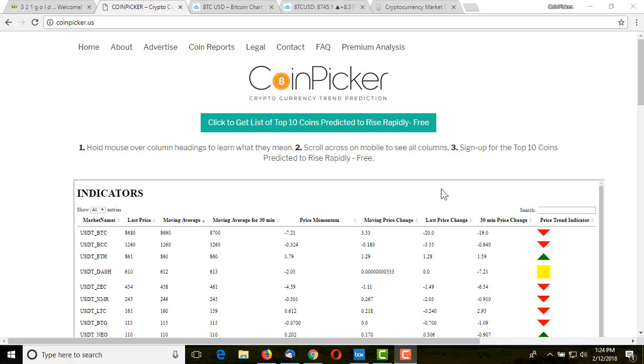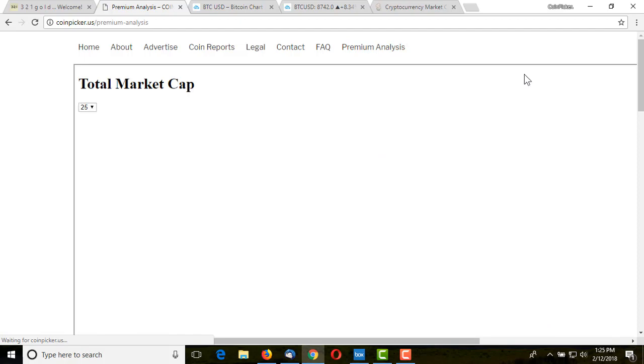The first thing you do is go to CoinPicker.us and click on Premium Analysis. If you happen to be a member, stay to the end of the video and I'll show you a way that you can get an idea that will definitely boost your probabilities and make the trades good nonetheless. You would go to the Premium Analysis section of CoinPicker.us.